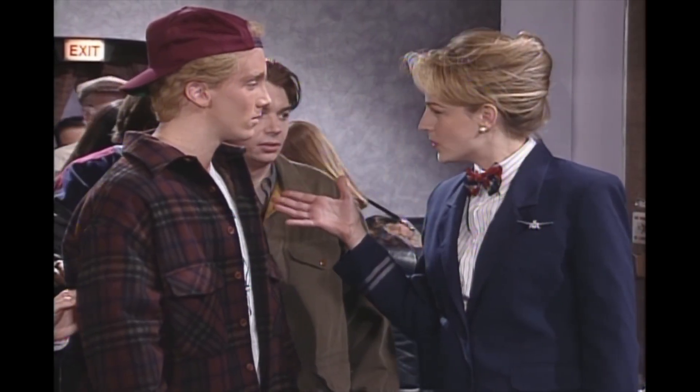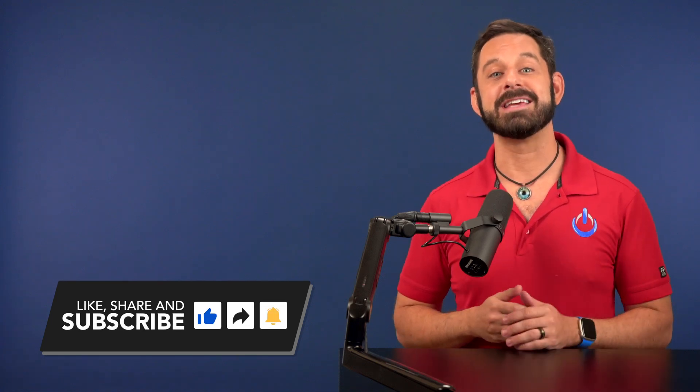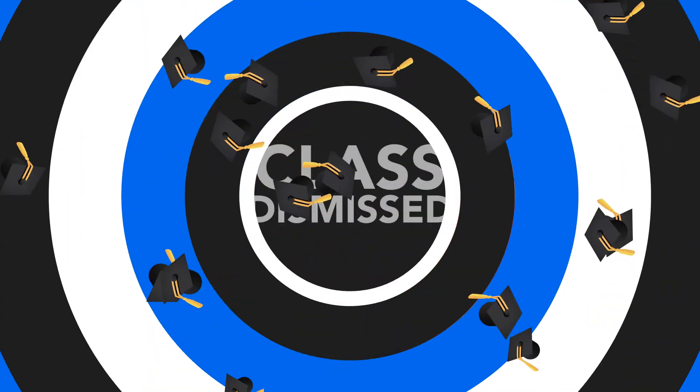Don't forget to hit the like button and be sure to subscribe. Thanks for watching, everyone. This is David A. Cox with Tech Talk America — class dismissed.